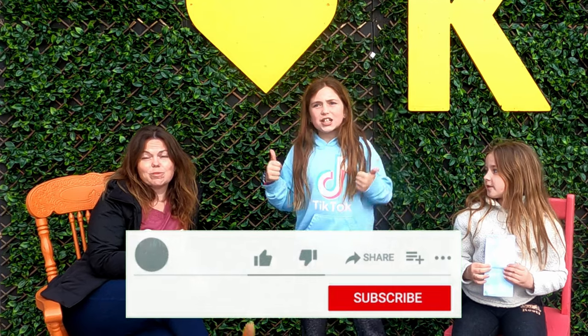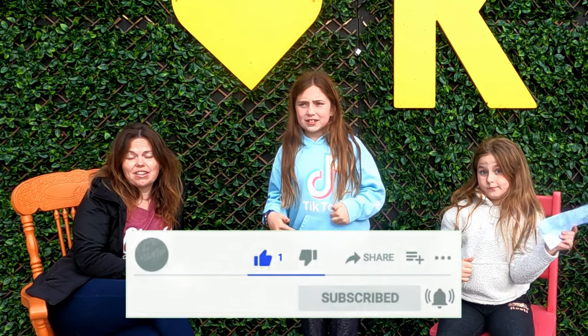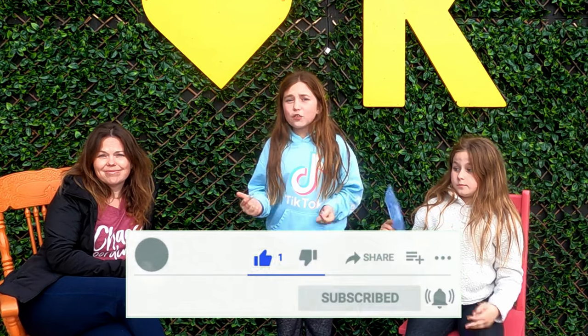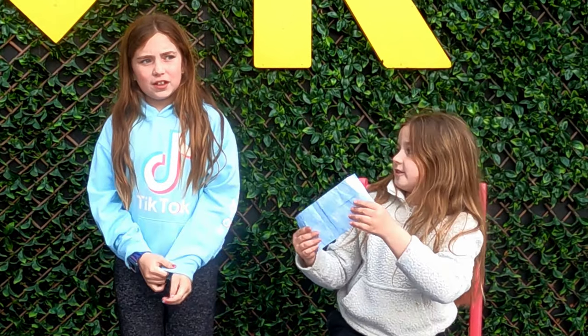And also subscribe. If you subscribe, then maybe you'll be first to find the money in our next scavenger hunt. Ring that bell so that you get notified when that video gets uploaded, so you can see where we hide it and you can probably win some free money.